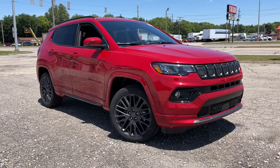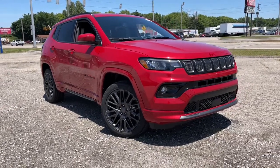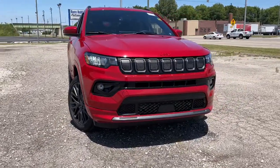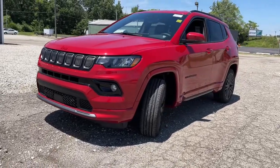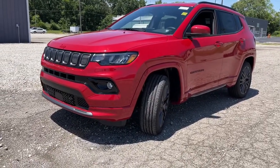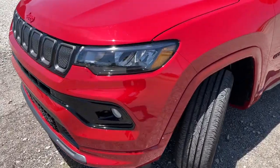Take a moment to check out the 2022 Jeep Compass — the upscale, sophisticated compact SUV with advanced safety features to protect your most precious cargo. These are just some of the great options this vehicle comes with.